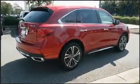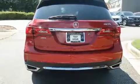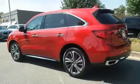Top features include rain-sensing wipers, delay-off headlights, heated seats, heated door mirrors, a power liftgate, and power front seats.